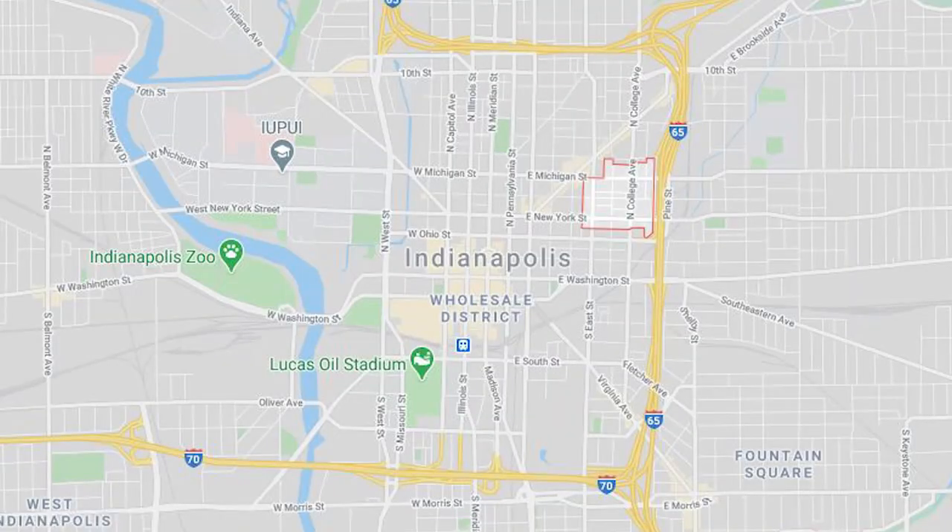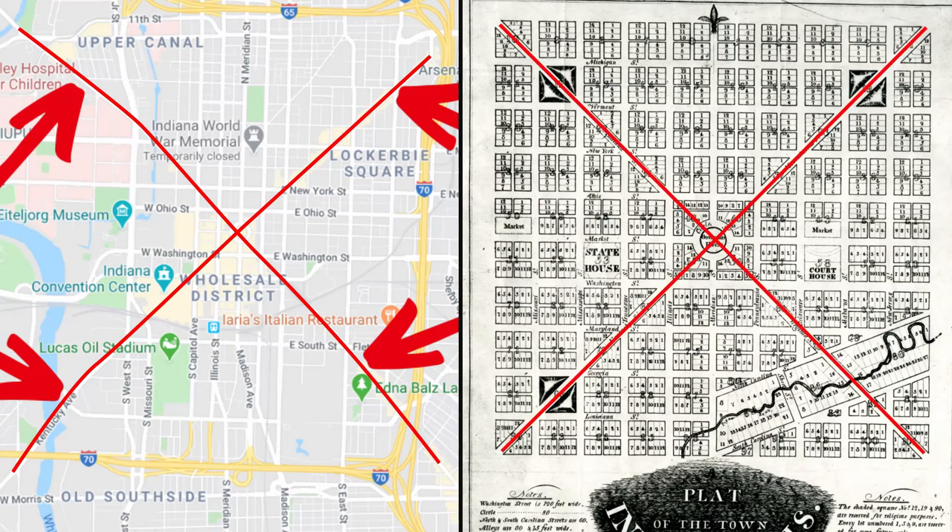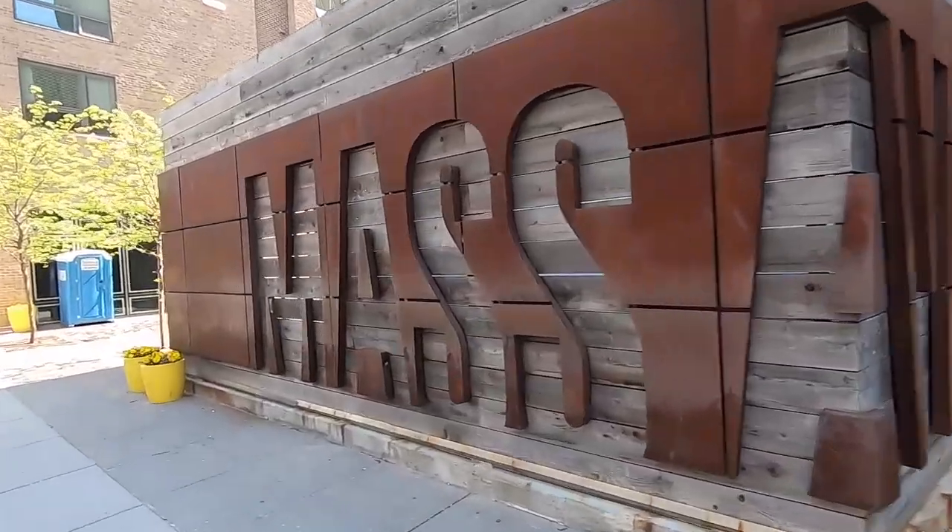It's the very first residential neighborhood established outside of the original plat of Indianapolis, which was laid out by Alexander Ralston a very long time ago. It's located just a little bit northeast of that original plat. The western edge of Lockerbie Square is East Street, which used to be the eastern edge of Indianapolis proper.